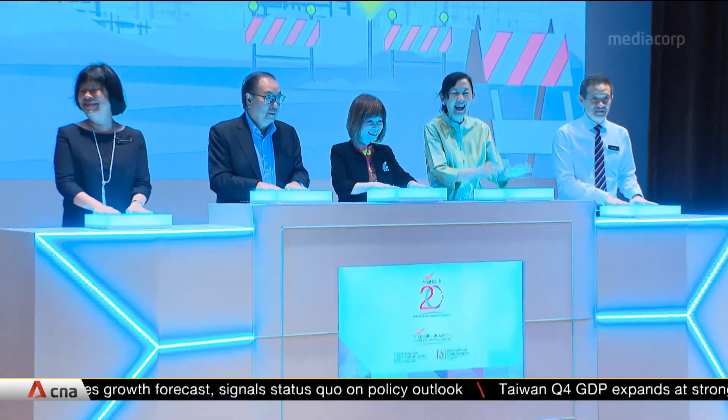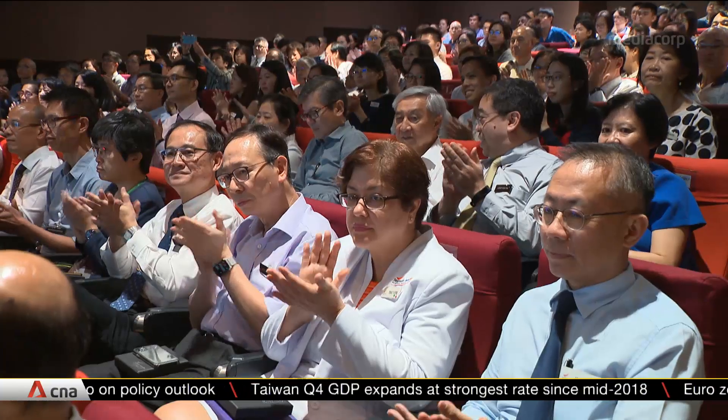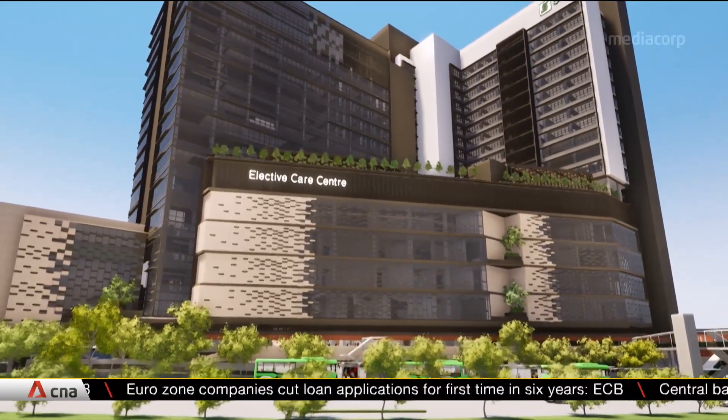SGH broke ground on the new Elective Care Centre and National Dental Centre Singapore building on Tuesday. As part of the SGH campus master plan in 2016, the centre will help to meet the future health care needs of Singaporeans.